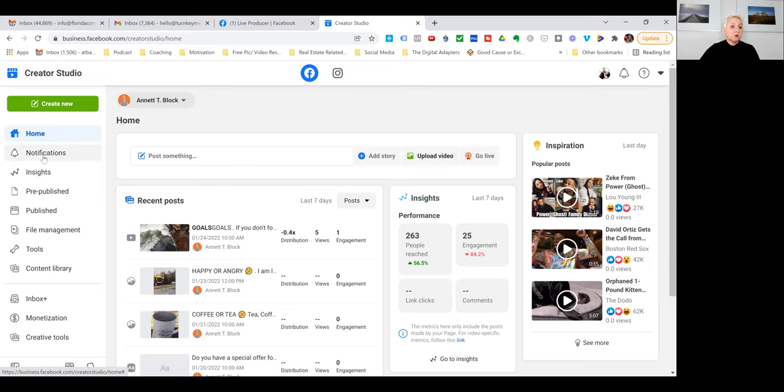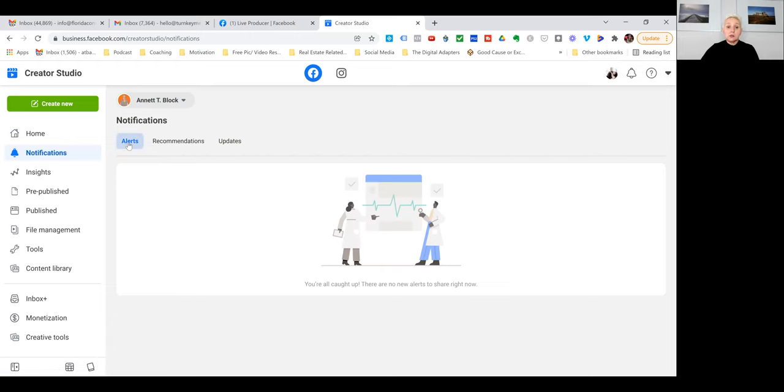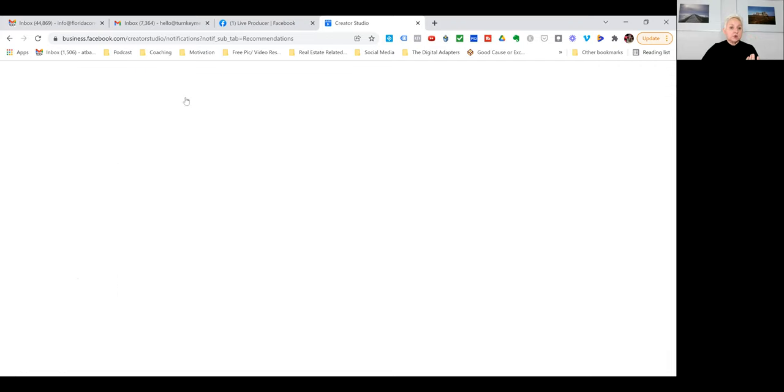You also have all your notifications in one place — all your alerts, recommendations, and updates are here for all your Facebook pages.